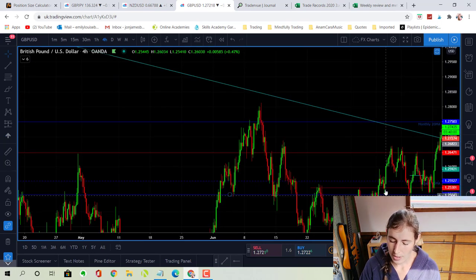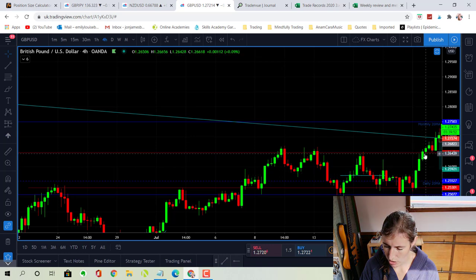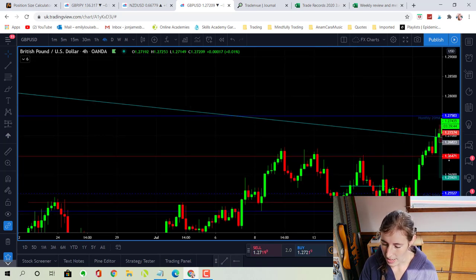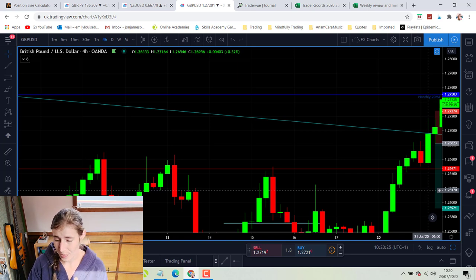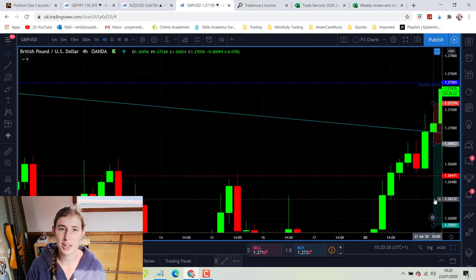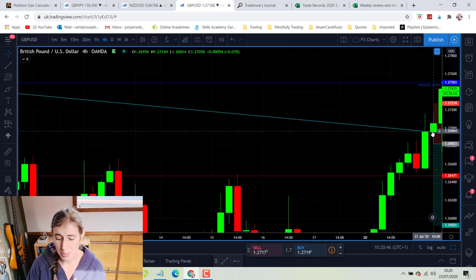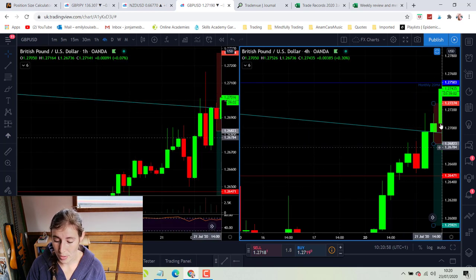On the four-hourly chart for GBP/USD, we've been in consolidation and recently in a small channel. We broke that channel and came up to a daily trend line, also approaching the monthly moving average. The six o'clock four-hourly candle closed just underneath the trend line. Looking back now, it's quite clear that this is not a pin bar candle — it's quite a bullish candle, only a small upper wick, so there's not enough of a rejection to justify going short. I know that now, but at the time I didn't.